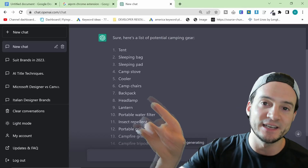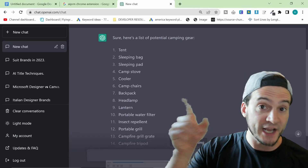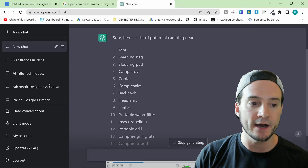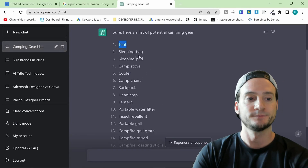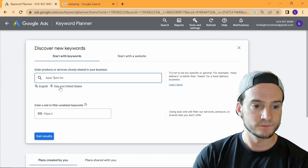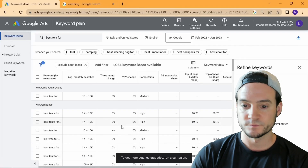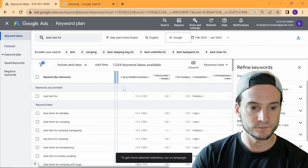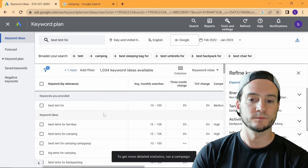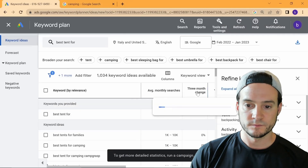He's going to feed it into Google Keyword Planner and use actual search volume from Google. Check out his video if you want to learn how to use Google Keyword Planner - he walks through it at the beginning. He writes 'best,' then 'tent,' then a search term and hits enter, and each of these will most likely be a good article. You can already see: best tents for families, best tents for camping.